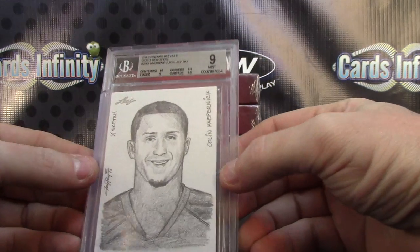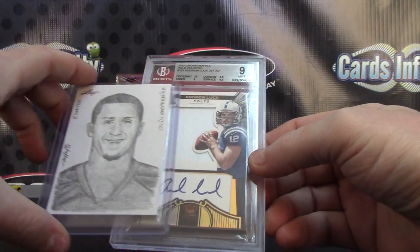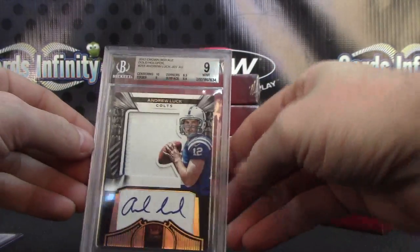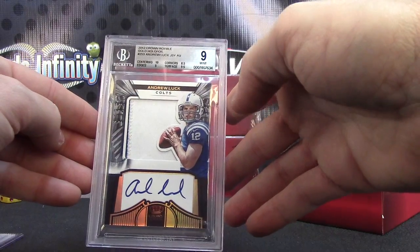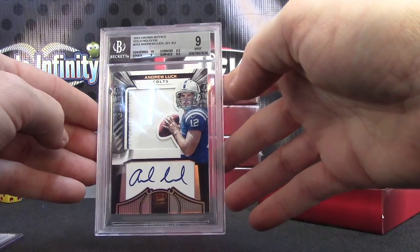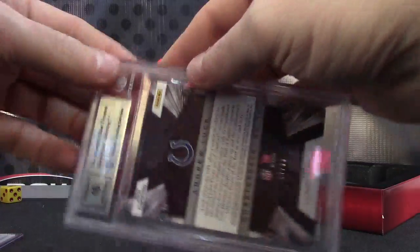That looks sort of like Kaepernick. Sort of — oh, that's pretty nice. Andrew Luck Crown Royal rookie patch autograph, graded nine. Corners is what brought it down — corners was an eight and a half.